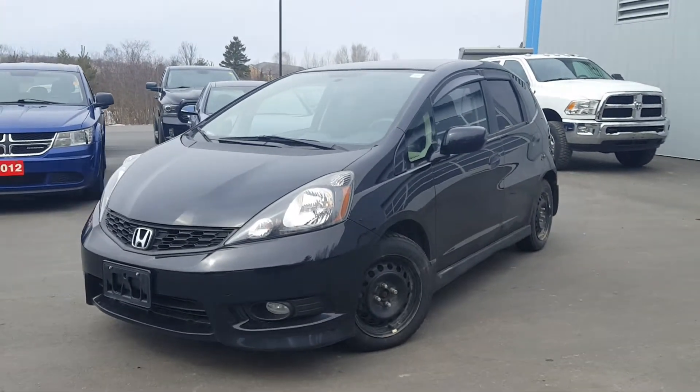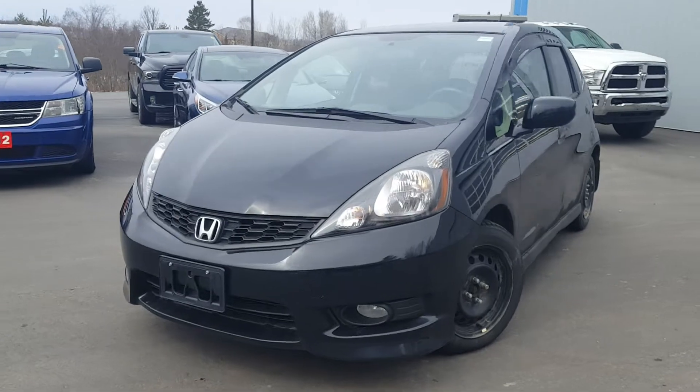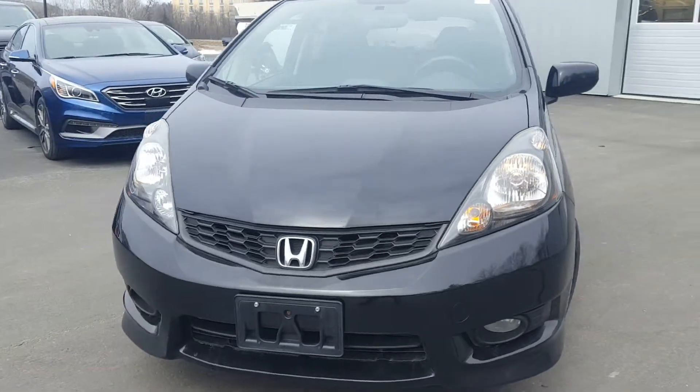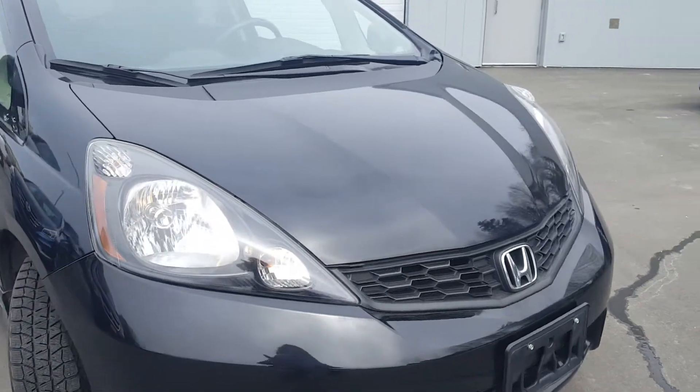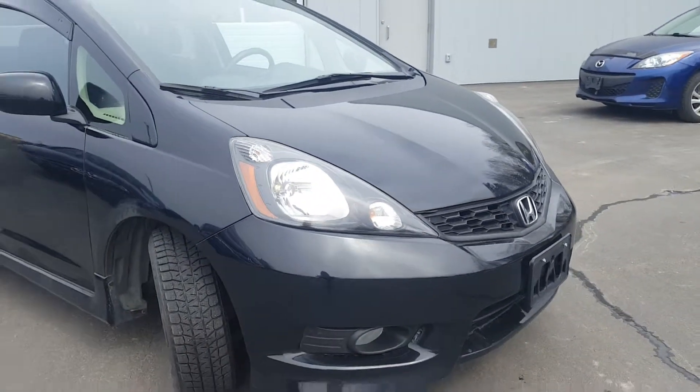Good day, Paula here from the Dry Muskoka Auto Group, and here with me I have the 2013 Honda Fit Sport. I'm just going to take a quick walk-around video. It is at our detail shop right now in the lineup to get cleaned and ready for the lot.